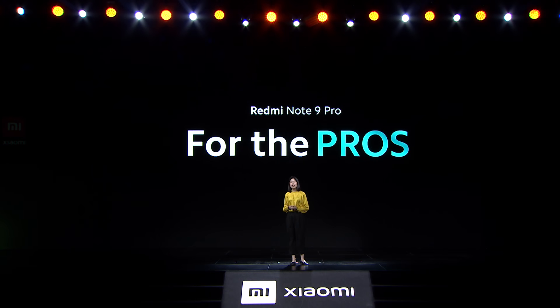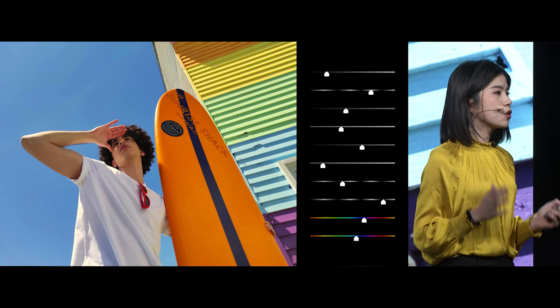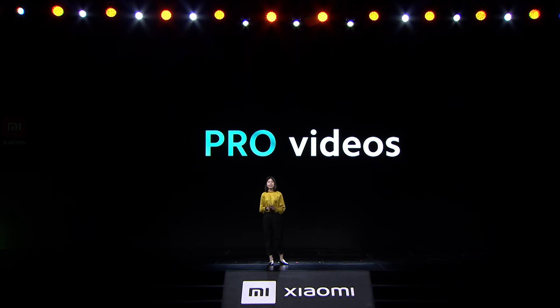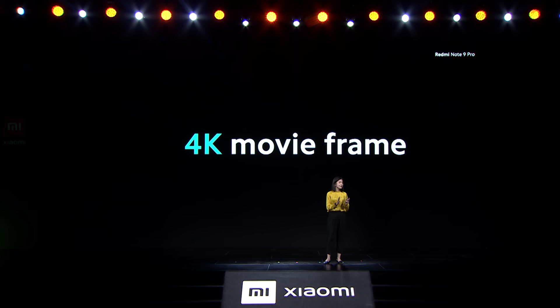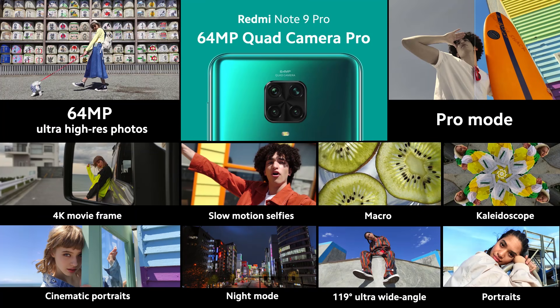Redmi Note 9 Pro isn't complete without features for the pros. With a Redmi Note 9 Pro you're able to shoot in RAW, so you have more flexibility in post editing and you're totally in control of your awesome shots. Redmi Note 9 Pro comes with a dedicated Pro video mode giving you full control when you're creating content. You have smooth video zoom — simply tap the slider. And my personal favorite, 4K movie frame — it lets you create 4K cinema style videos right from your smartphone just like a pro. And selfies just got even better with slow motion selfies.